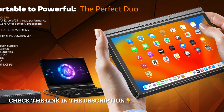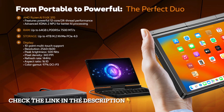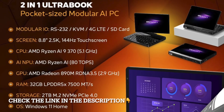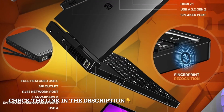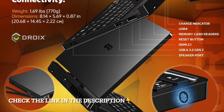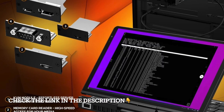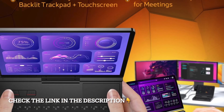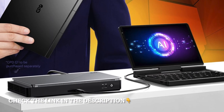The 2TB PCIe Gen 4 SSD ensures lightning-fast load times, giving you instant access to your files, programs, and games while providing enough space for your entire library. The display is another standout — an 8.8-inch 2.5K resolution panel with a 144Hz refresh rate delivers sharp visuals and silky smooth motion. Whether you're gaming, editing videos, or simply browsing, clarity and fluidity are a step above most portable devices.